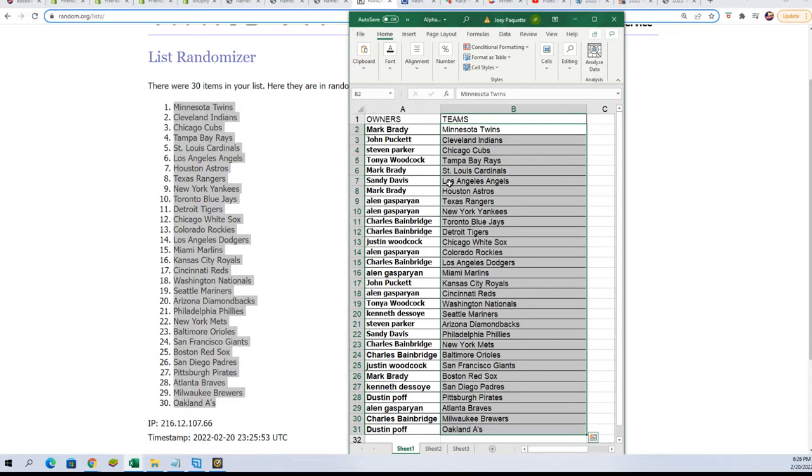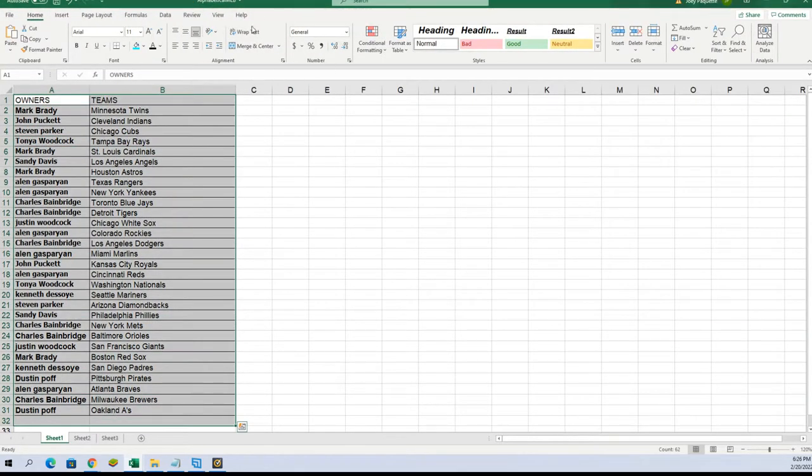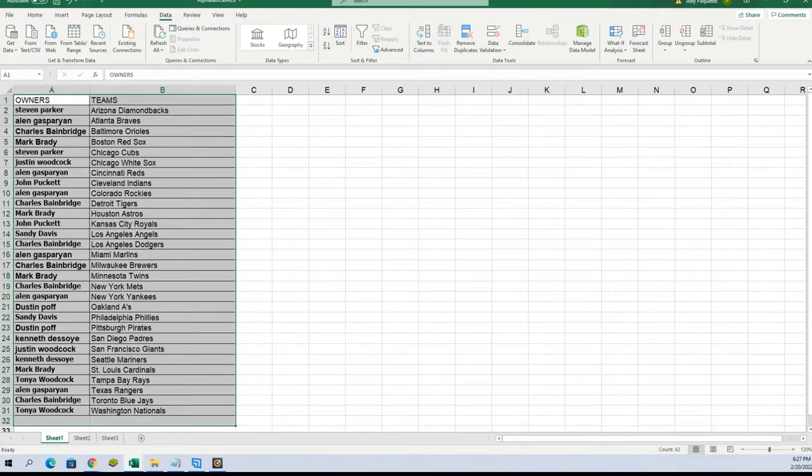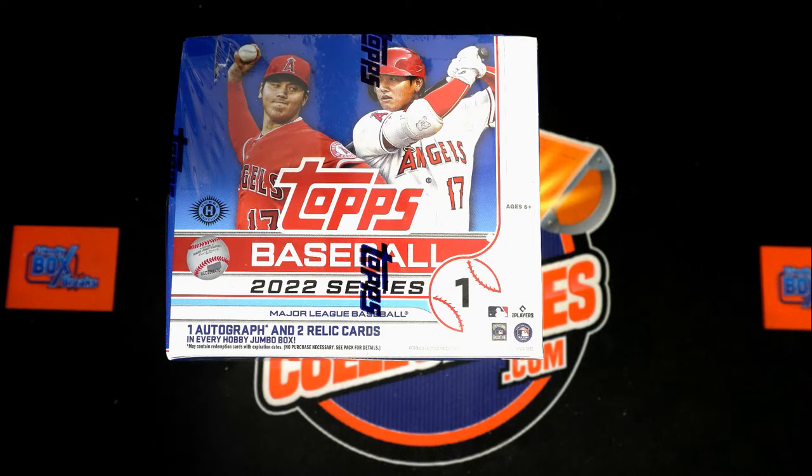Sandy got the Angels. There are so many good teams in here to own — there's a Red Sox for Mark B, Pirates for Dustin — but the Tampa Bay Rays are the best team, and Tanya's got them. This is Tanya's first order with us here at Friendly Collectibles, so how lucky is that? First-time luck right there, first order and she scores the Rays. I'm gonna put this in alphabetical order. Let's go looking for a big hit in the rip.